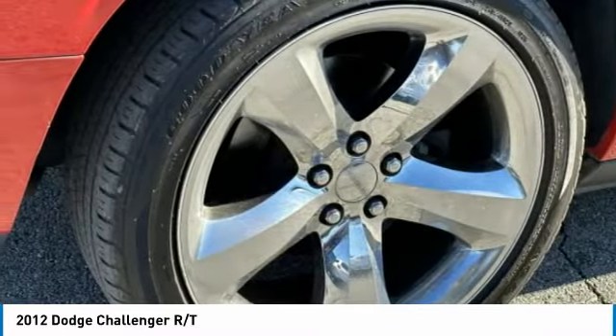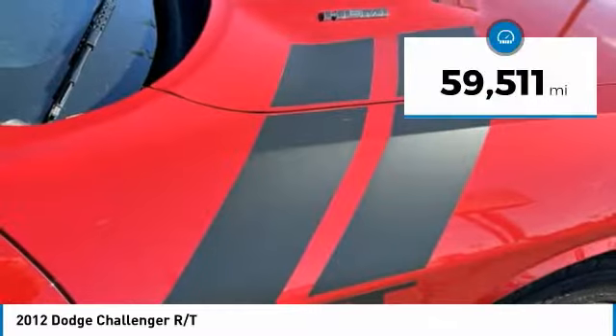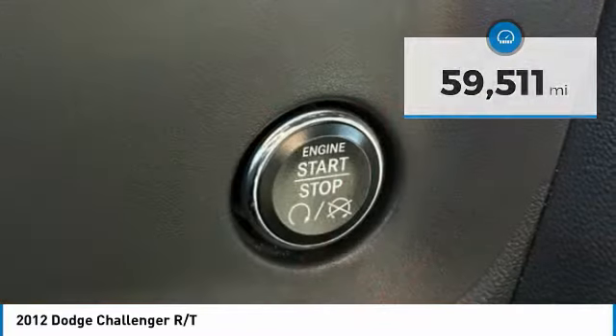It's powerful, practical, and efficient. This vehicle has less than 60,000 miles. Here are some of this vehicle's great options.